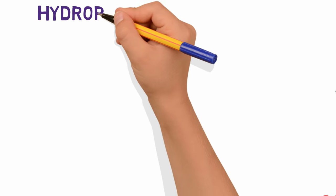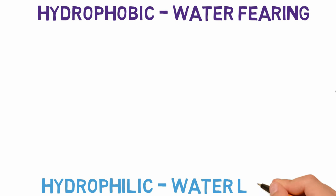So hydrophobic means water-fearing, or water-hating, while hydrophilic means water-loving.